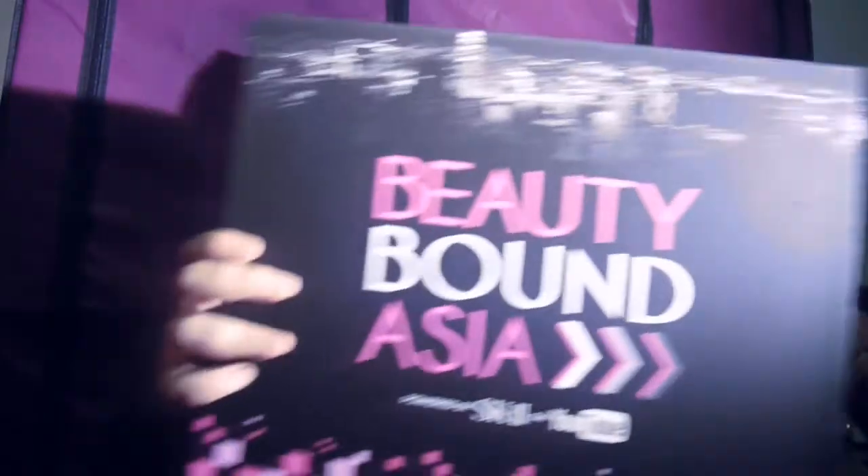Oh my god, there is a box — this is so pretty! I can hear something inside. Did you guys see the packaging? The bag is so pretty. This is slimmer than the ones before, and it's powered by SK-II and YouTube. The packaging is really nice, I really like it!